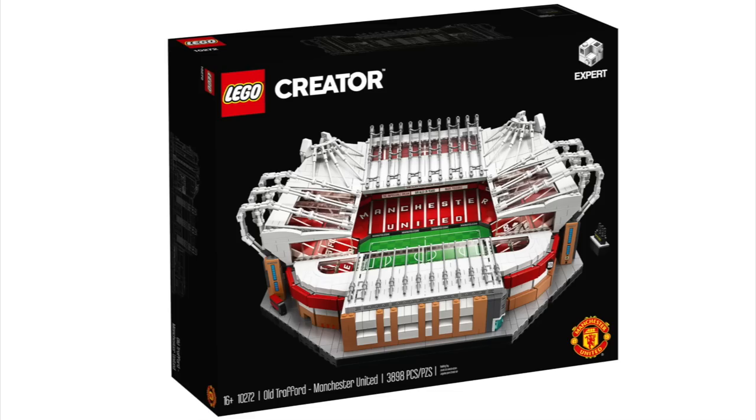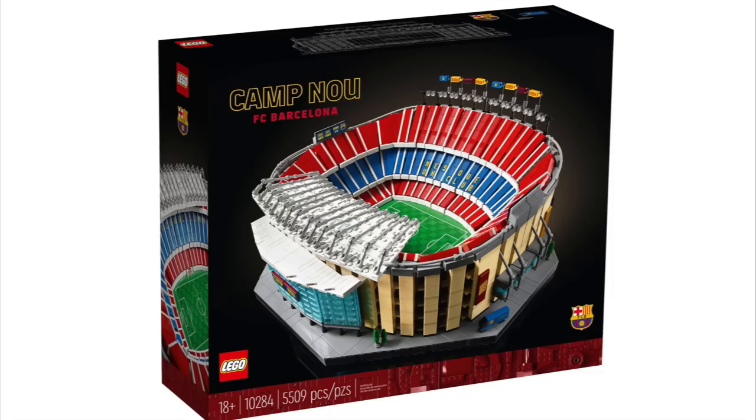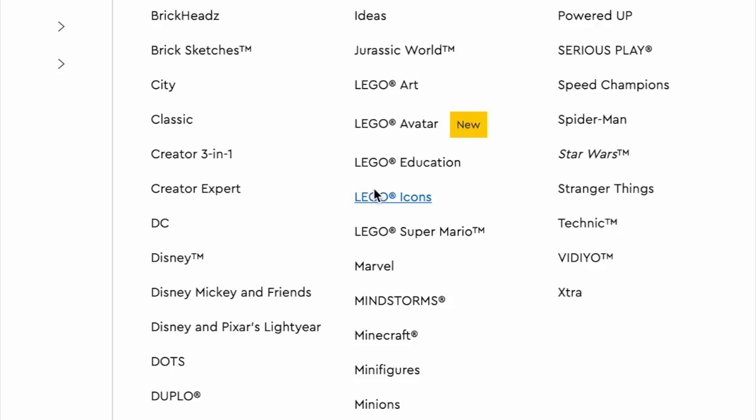Then we've got Icons, which includes the Fiat 500, Old Trafford Manchester United, Elf Clubhouse — which may already be gone — Volkswagen T2 Campervan, the Adidas Original Superstar, Camp Nou FC Barcelona, and the Queer Eye: The Fab Five Loft.